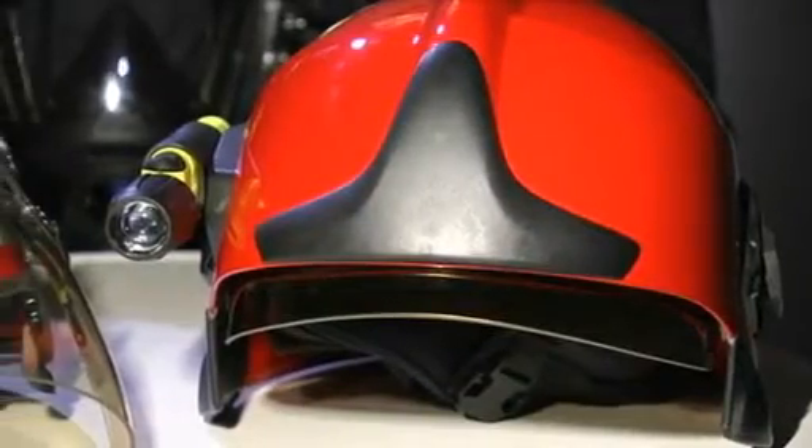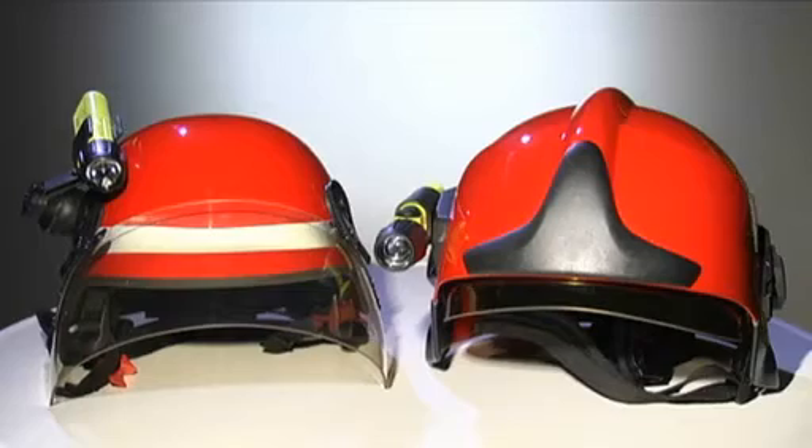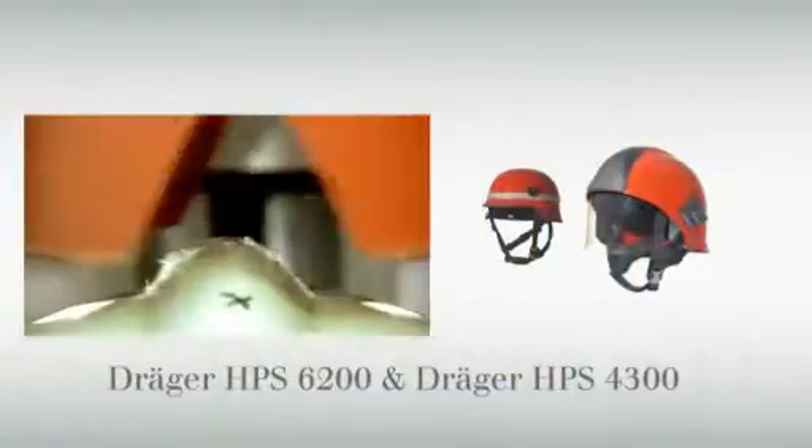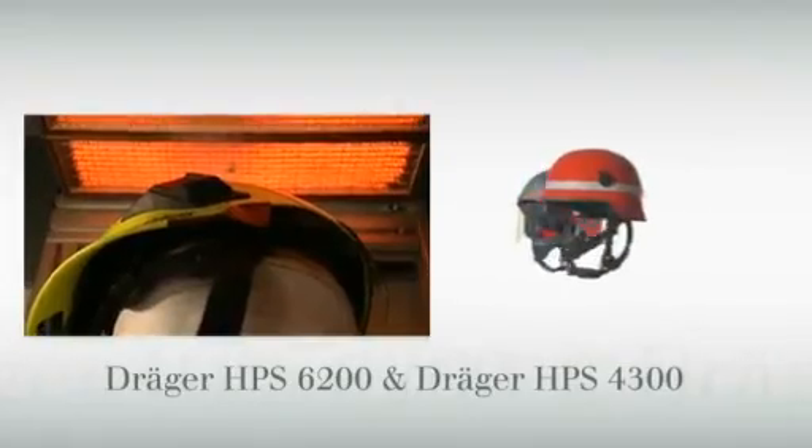The DREGE HPS 6200 sets new standards. The firefighter helmet optimally protects its wearer from extreme heat, impact, and the penetration of sharp objects. The technologies selected by DREGE combine the best possible protection with the highest quality standards and technical advances.